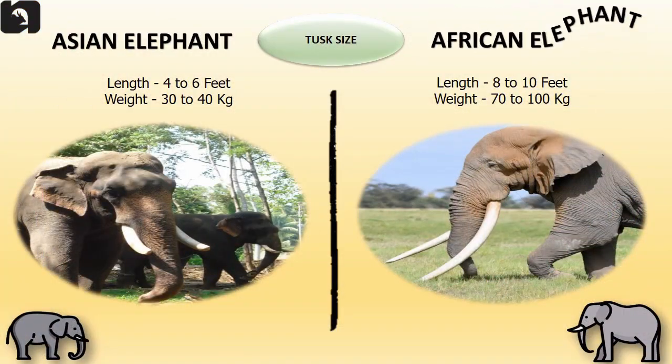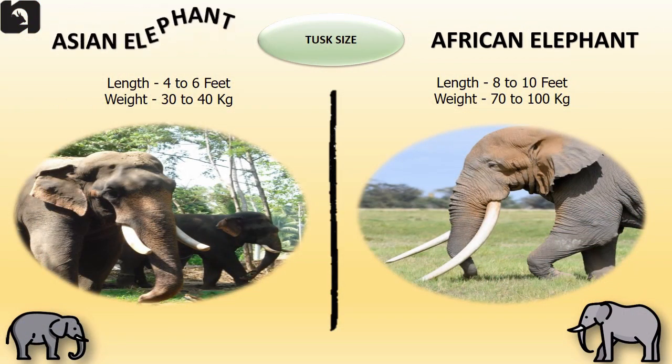The Asian elephants' tusks are 4 to 6 feet in length and weigh approximately 30 to 40 kilograms. The African elephants' tusks are 8 to 10 feet in length and can weigh 70 to 100 kilograms.